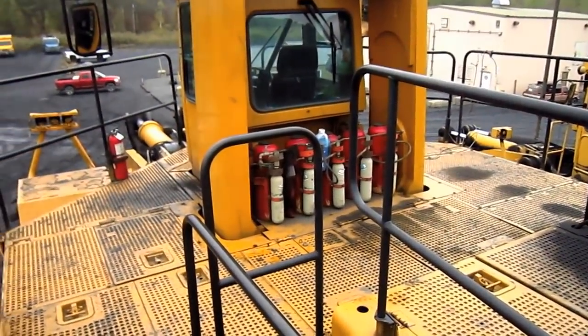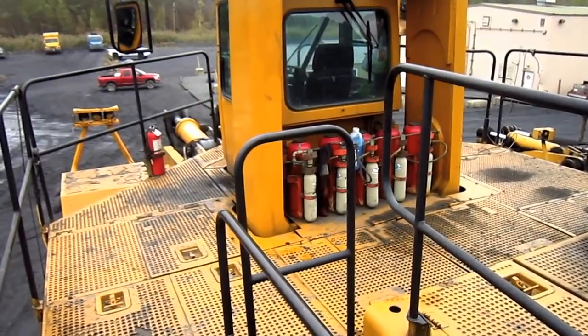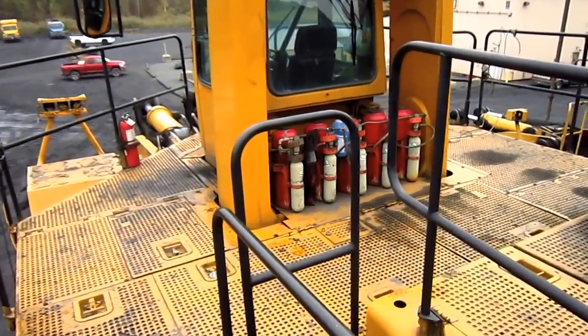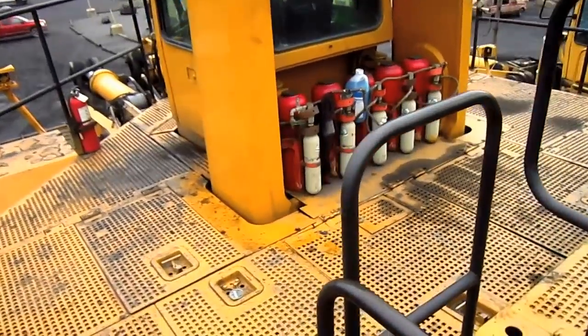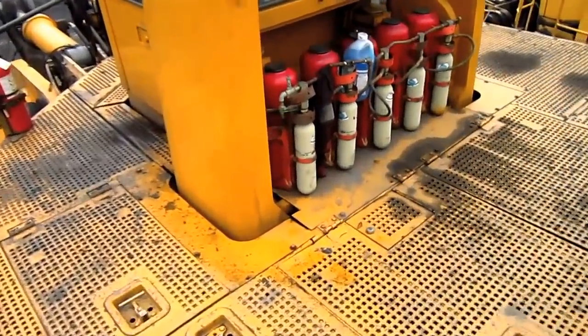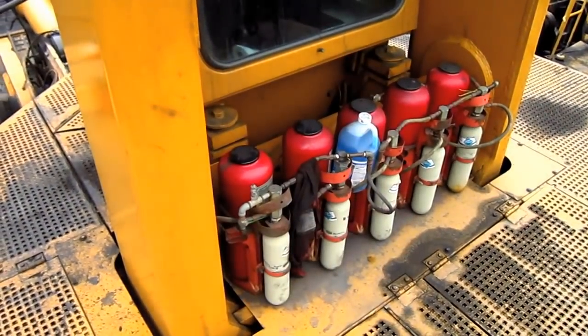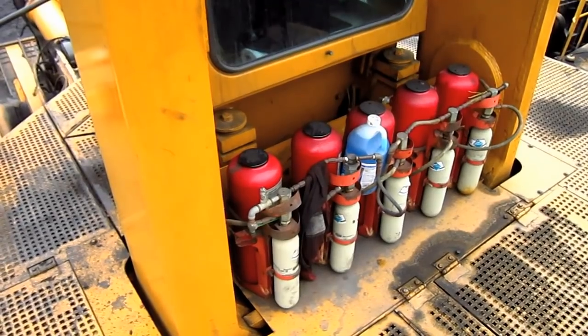You can see all of the individual compartments, which allow access to all of the drivetrain components on this machine. All of the red canisters that you see behind the operator's cab are for the fire suppressant system.